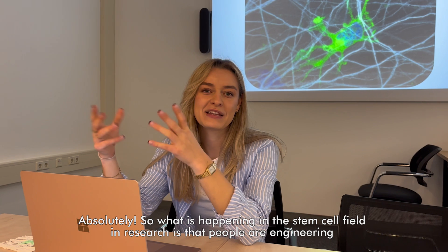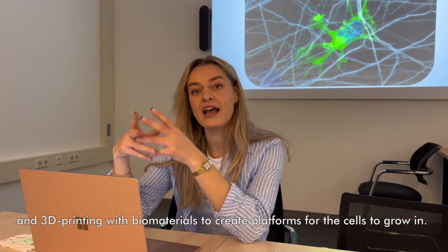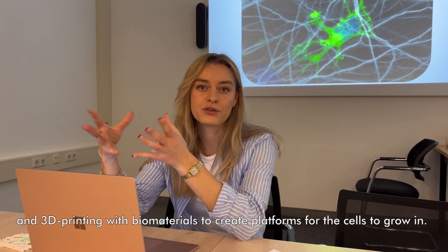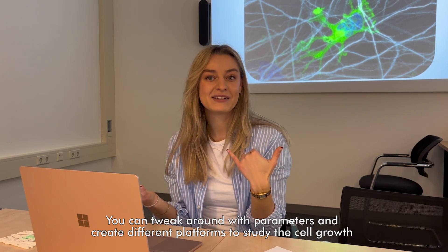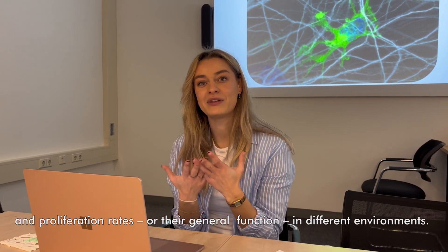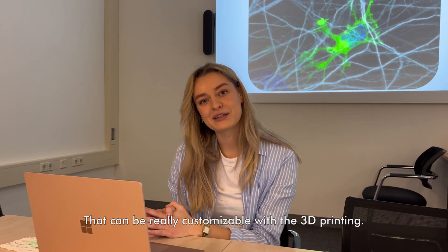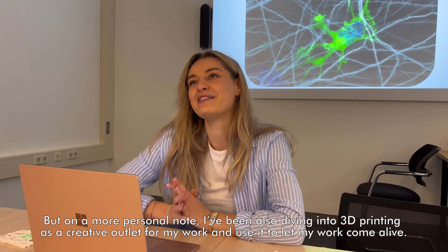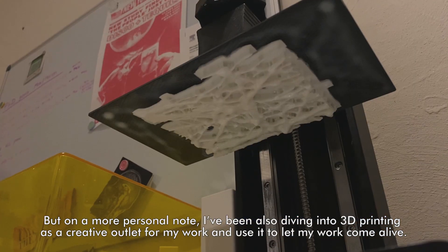What is happening in the stem cell field is that people are engineering and 3D printing with biomaterials to create platforms for the cells to grow in. You can tweak parameters and create different platforms to study cell growth and proliferation rates or their general function in different environments. It can be really customizable with 3D printing. On a more personal note, I've also been diving into 3D printing as a creative outlet for my work, to let my work come alive.